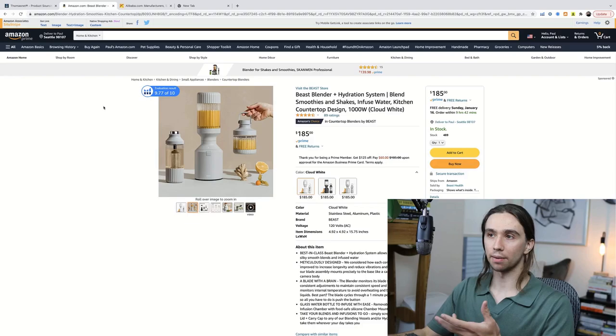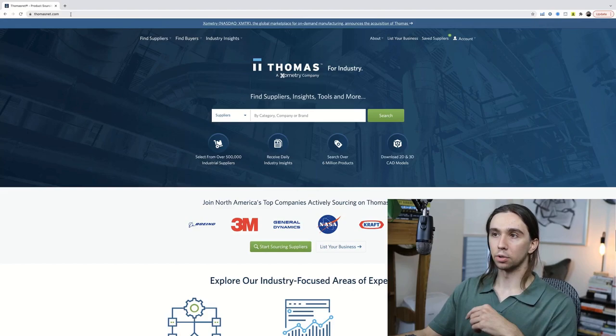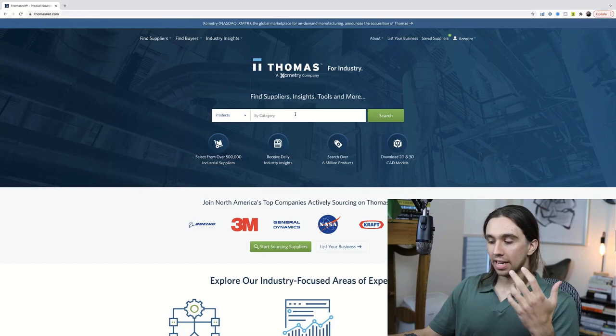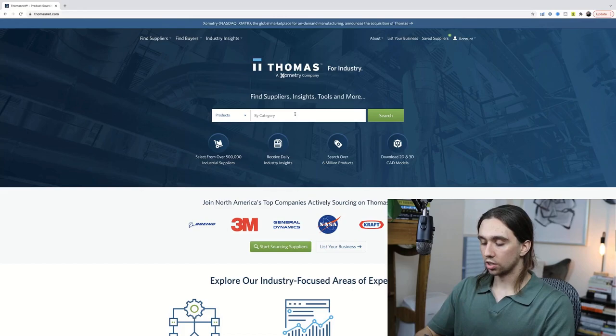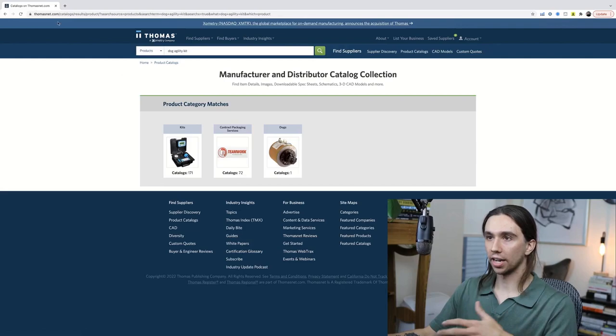Let's take a look at that process. We'll come over to a website called thomasnet.com — T-H-O-M-A-S-N-E-T dot com. You can type this right into Google or any search engine and it will bring up their landing page. This is kind of their dashboard. What you can do is type in a product right here. It's listed as suppliers. If you do this the typical way — searching something like a dog agility kit — you're probably not going to get what you want and nothing will match.